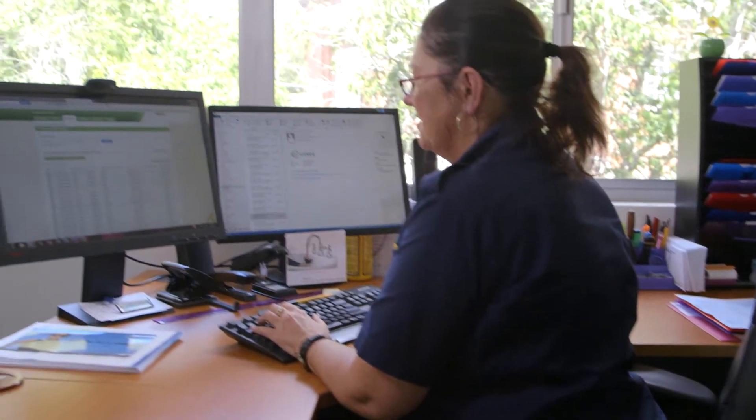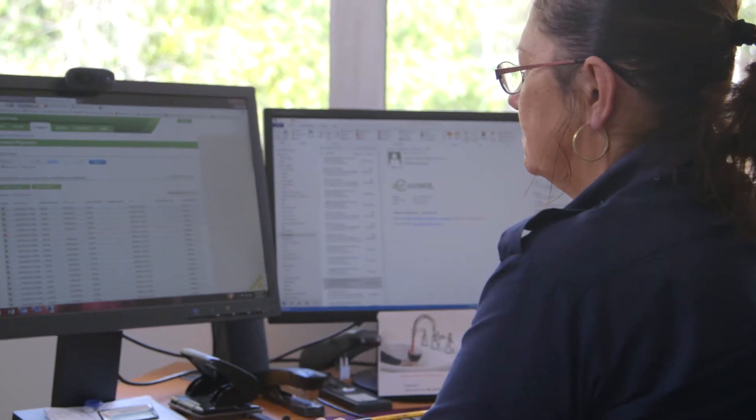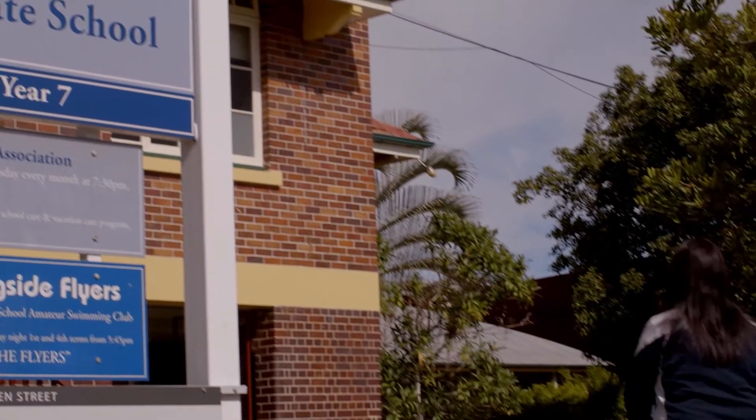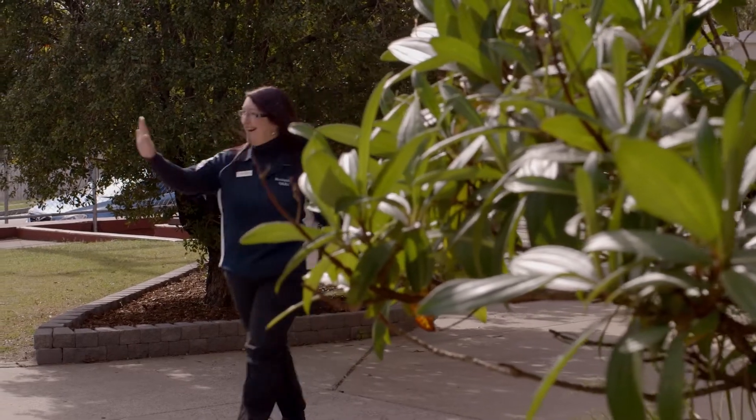The single view of your customer starts here for childcare, fitness, charity and many more businesses. More than half of all Australian childcare businesses use EZDebit's automated payment solutions.